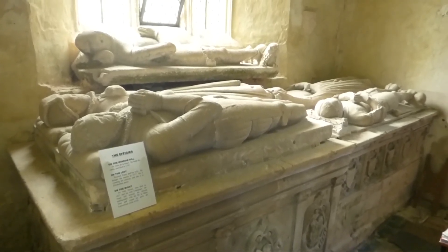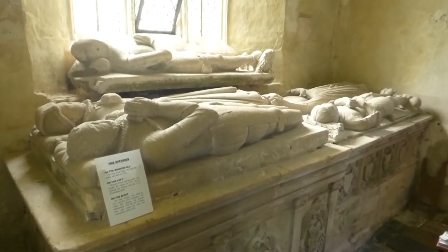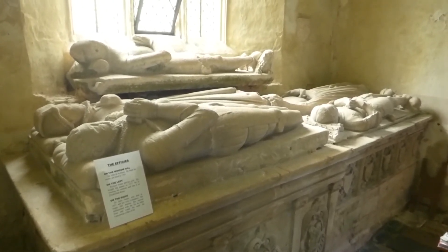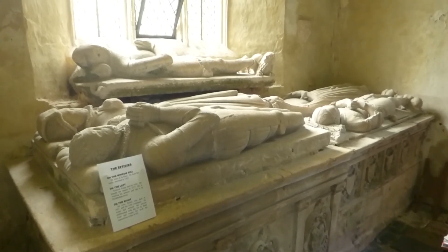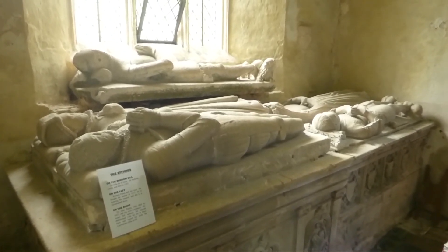On the far right is Sir John Paulette, who died in 1437, and his wife Constance. On the left is Richard Praetor, who bought the manor in 1577, and his wife.